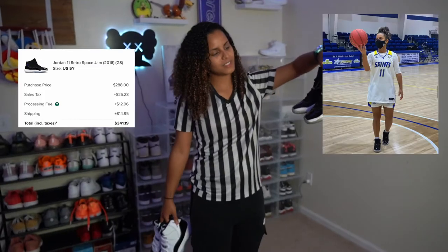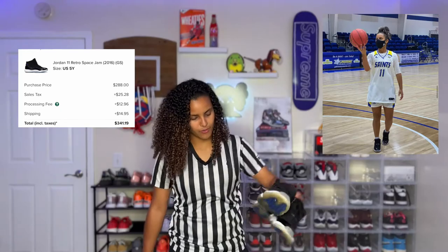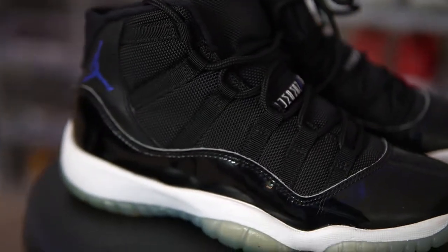These are Space Jams — classic sneakers. These are aging pretty well. Love wearing these; they go with everything.